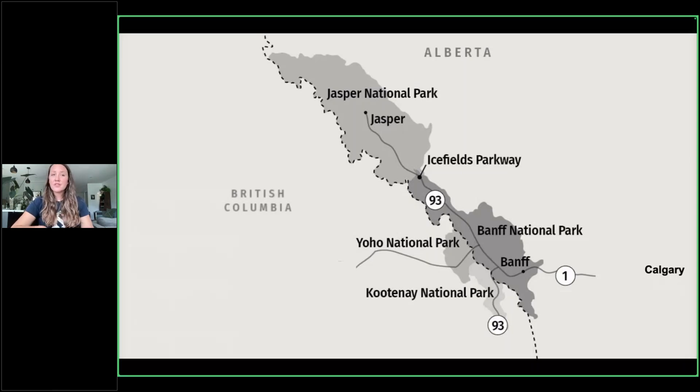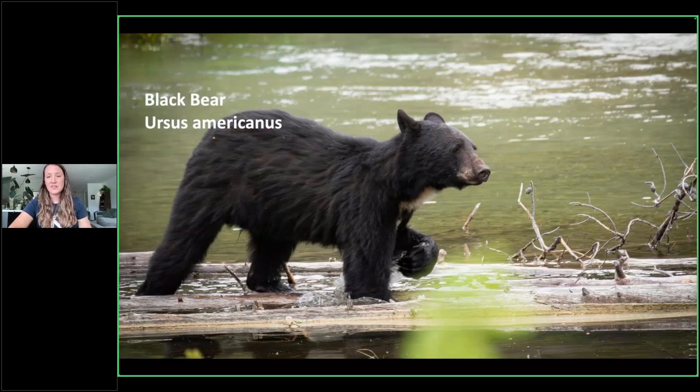We're going to focus on our grizzly bears, but I do have to point out that we have two bear species living within our Canadian Rocky Mountain National Parks. We have the black bear, Ursus americanus. Most people are quite familiar — they're fairly widespread across North America. People sometimes have them wandering in their backyards. We do have black bears here in our Rocky Mountain National Parks.